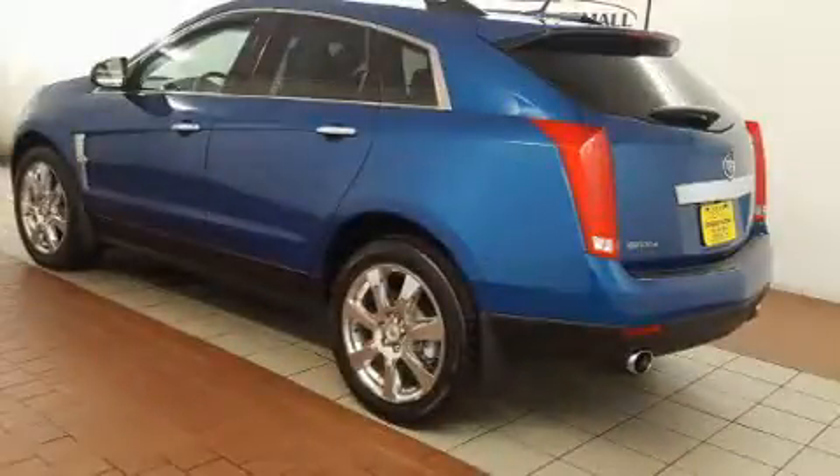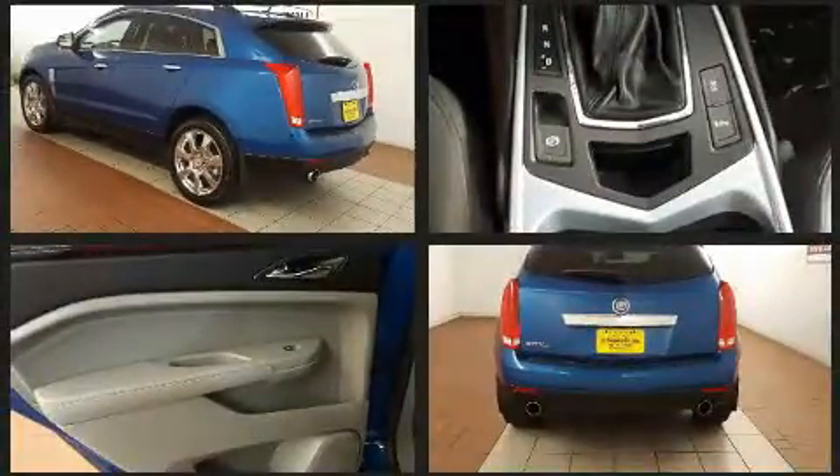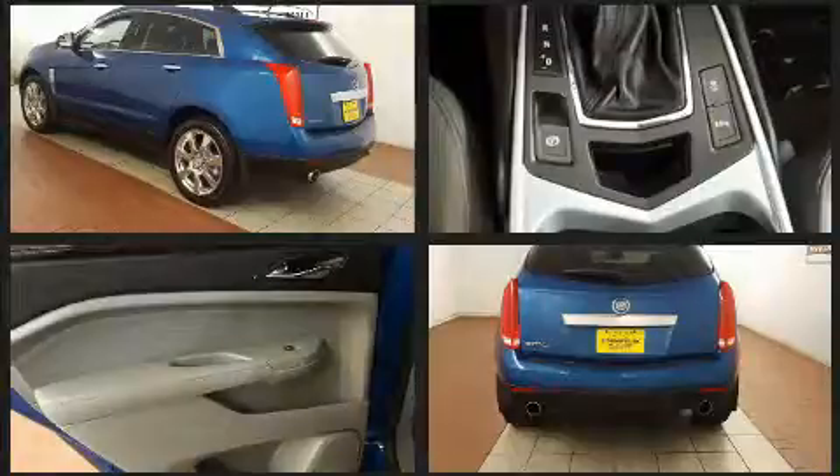You're going to love the 2010 Cadillac SRX. Under the hood you'll find a six-cylinder engine with more than 250 horsepower, providing a spirited yet composed ride and drive.